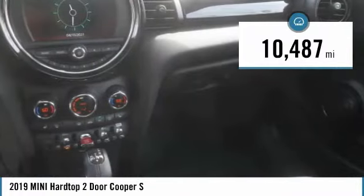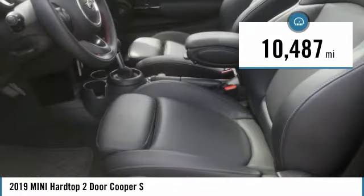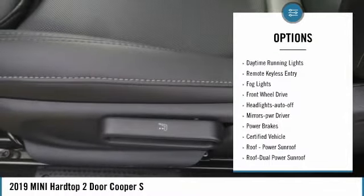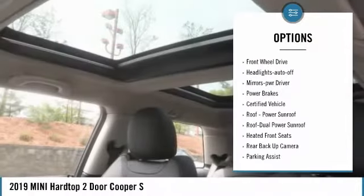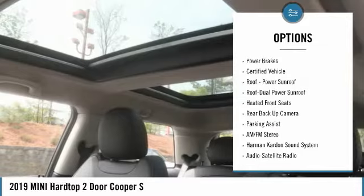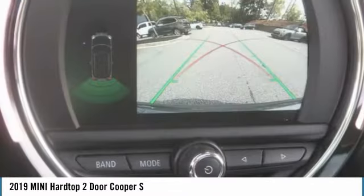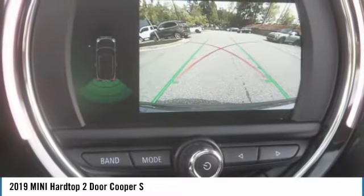This vehicle has less than 15,000 miles. Here are some of this vehicle's great options: aluminum wheels, heated side mirrors, traction control, daytime running lights, remote keyless entry, fog lights, FWD, headlights auto-off, mirror memory, and power brakes.